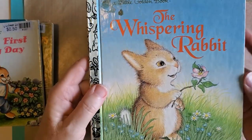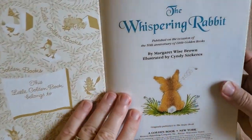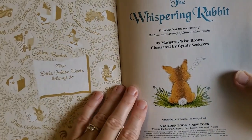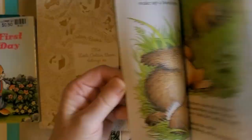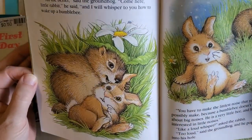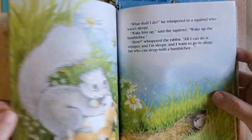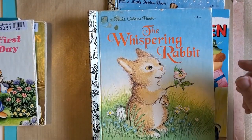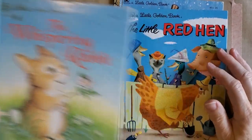And then we have 'The Whispering Rabbit.' This one is dated 1948 and 1992. It's got really nice pictures in it — very pretty, lots of pinks, and that rabbit is so cute. I hope you can see this. I don't know where my camera is at; I keep adjusting it trying to find just the right height and space for everything, and I'm having a really hard time getting that right.